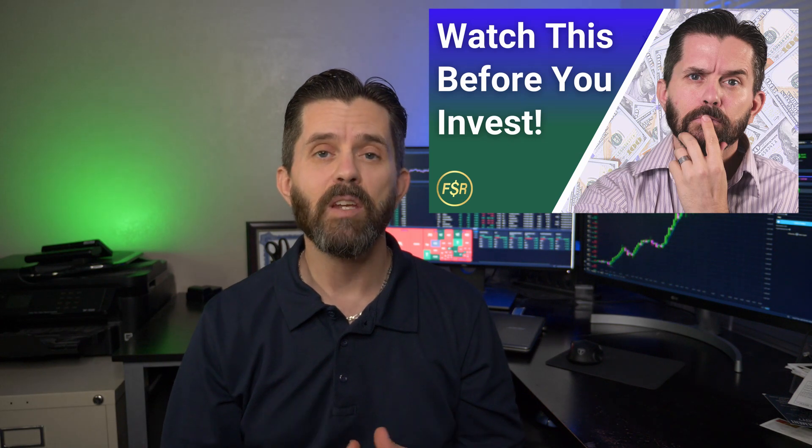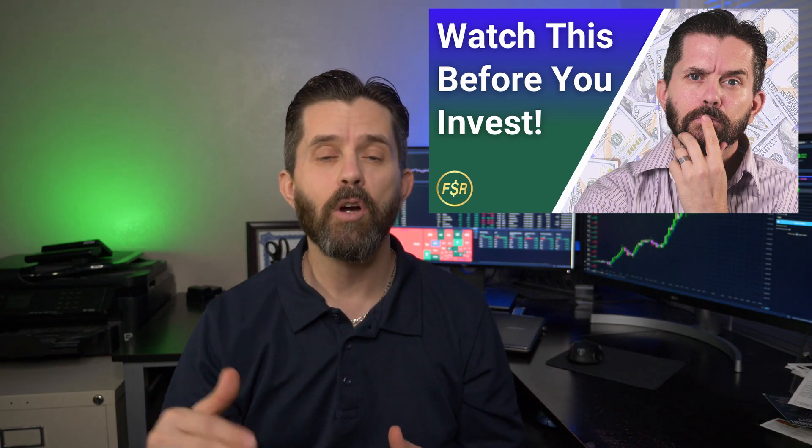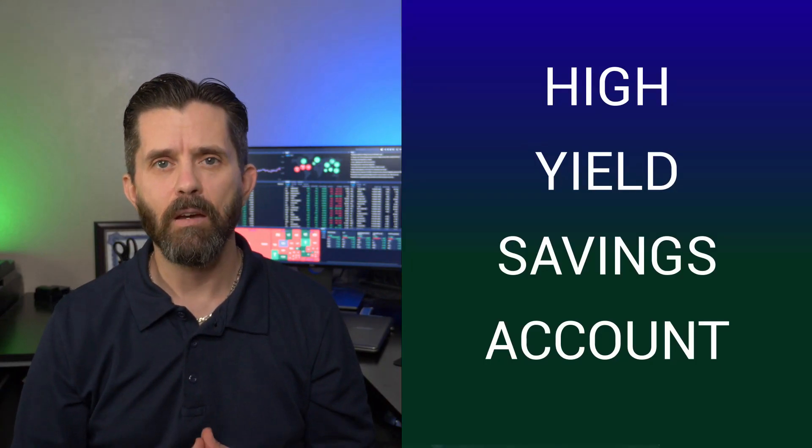A few weeks ago, I did a video about the importance of being prepared with your savings before you begin to invest in long-term investments or before you even get into the investment world. You should have set up a strong foundation of savings, and one of the things I mentioned in that video was having a high yield savings account.